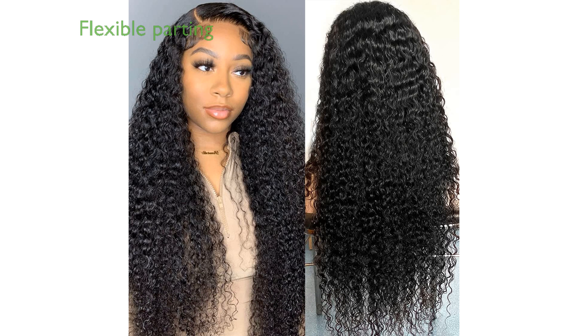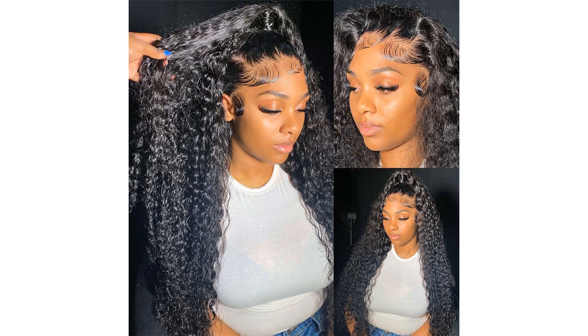The 13x4 HD transparent Swiss lace frontal provides a soft and breathable fit, making it suitable for all skin tones and allowing for flexible parting styles.